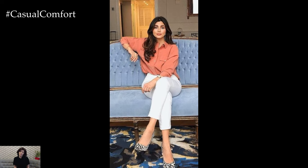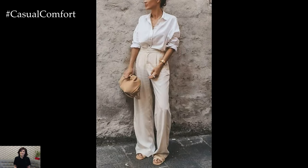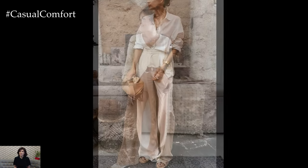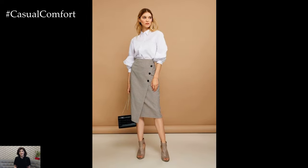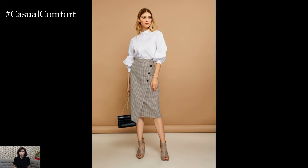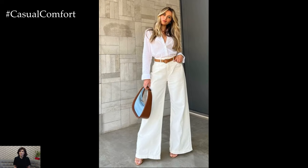Lightweight Fabrics and Breathable Materials: When temperatures rise, choosing the right fabrics is essential for comfort and style. Opt for lightweight, breathable materials such as cotton, linen, chambray, and lightweight wool blends. These fabrics allow air circulation, helping you stay cool and composed throughout the day. Linen blouses, cotton dress shirts, and chambray skirts are excellent choices that maintain a professional appearance without compromising on comfort.